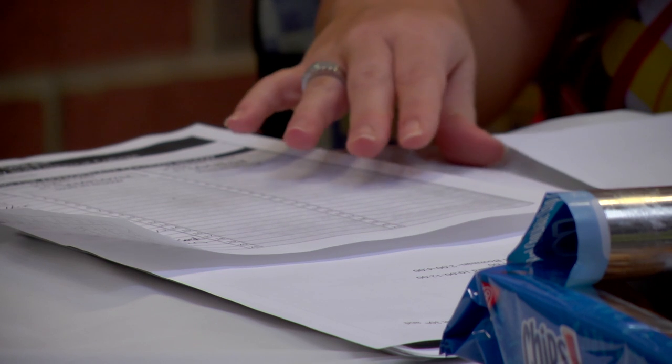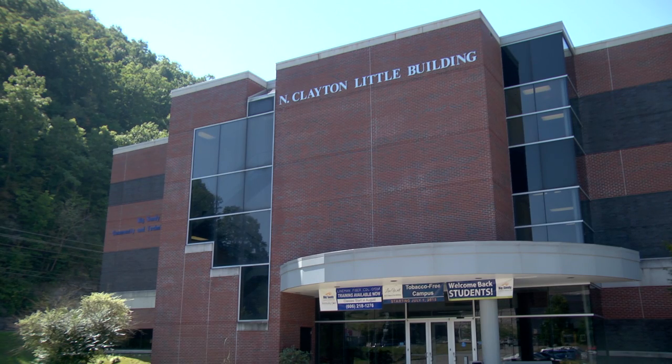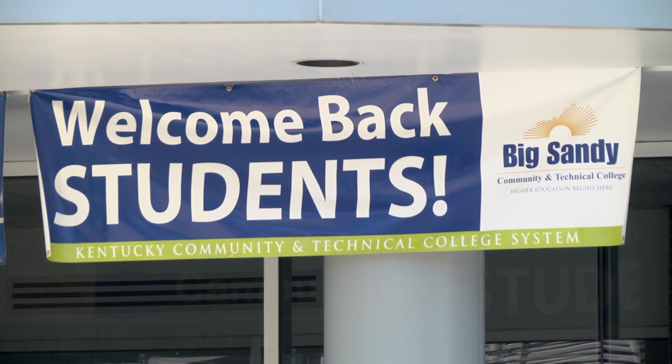to 1 p.m. and again from 2 p.m. to 4. Reporting in Pikeville for EKB News, I'm Shelby Steele.